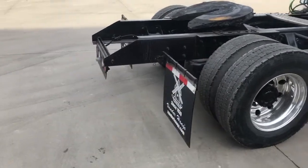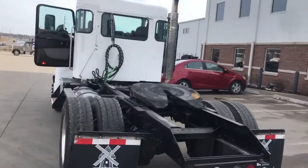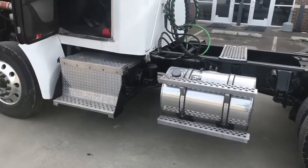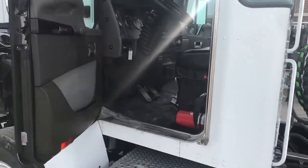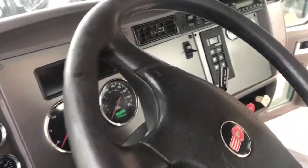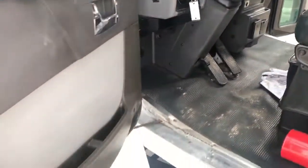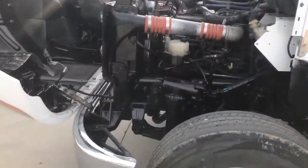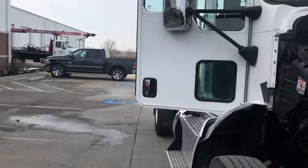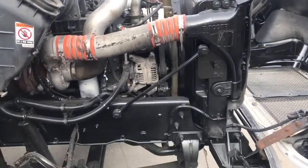Motor has just over 166,000 miles, 11,000 hours. The interior is really clean.